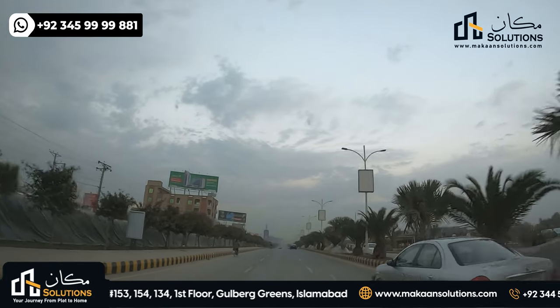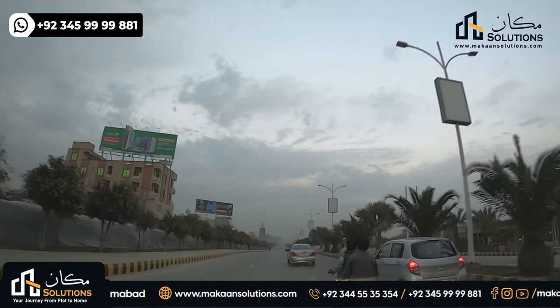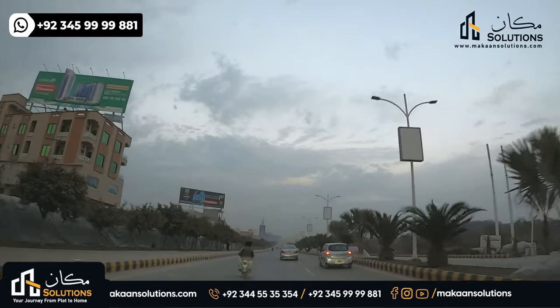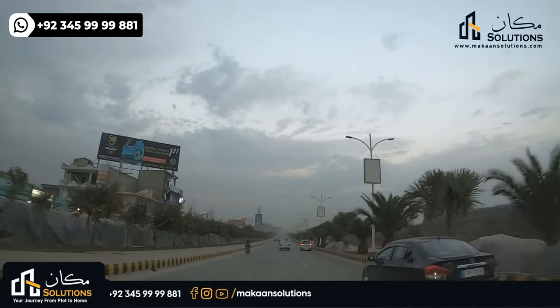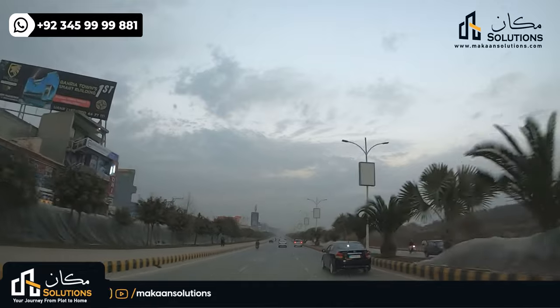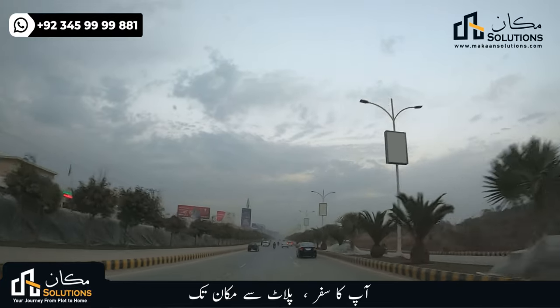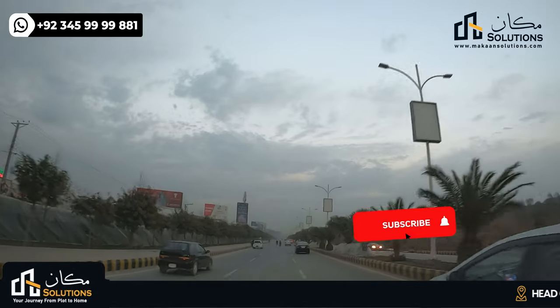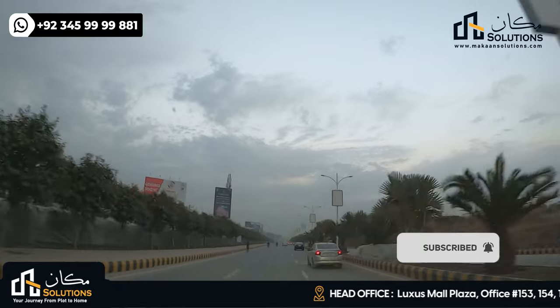My name is Vaan Chima and welcome back with another video. This video is about Gulberg Greens, and a common question is: is there any hospital in Gulberg Greens or not? I am on the entrance road. I will try to explain details about Gulberg Greens, where it is located, and the exact location of the hospital.